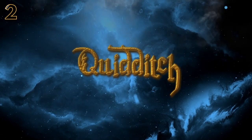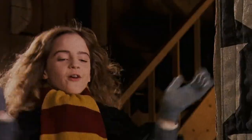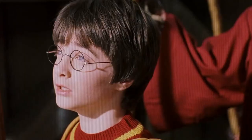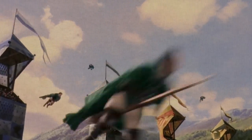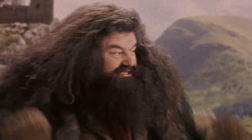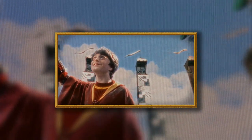Quidditch is a big part of the wizarding world, and the sport does show up multiple times throughout the movies, except for the actual Quidditch World Cup match, which was cut and is something I'm still bitter about to this day. Another Quidditch trophy left out of the movies was the Inter-House Quidditch Cup that Gryffindor, Slytherin, Ravenclaw and Hufflepuff participated in at Hogwarts — a trophy that Harry actually won three times in his Hogwarts tenure, although he's not shown winning it once in the movies.